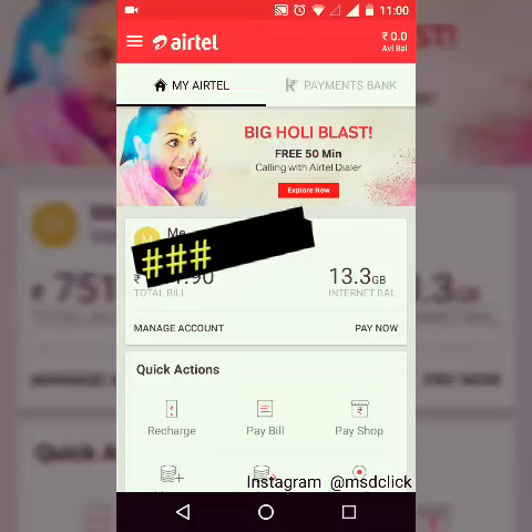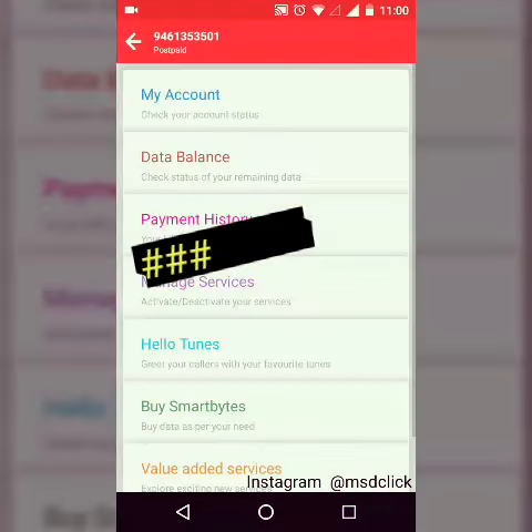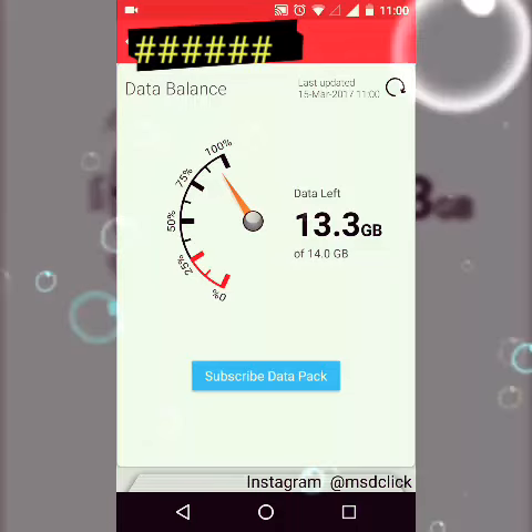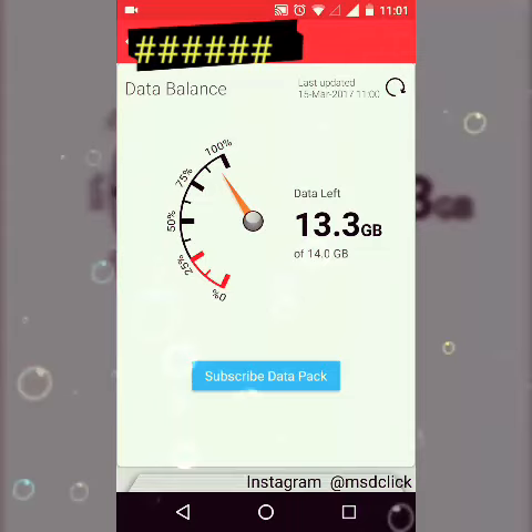Today, as a surprise, I just checked my data balance and it was showing 13.3 GB. I initially already had 4 GB, so the 10 GB free data has been added. I'm really surprised to see the 4G speed with this 10 GB data.